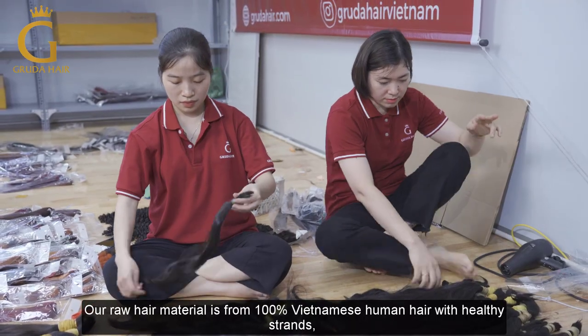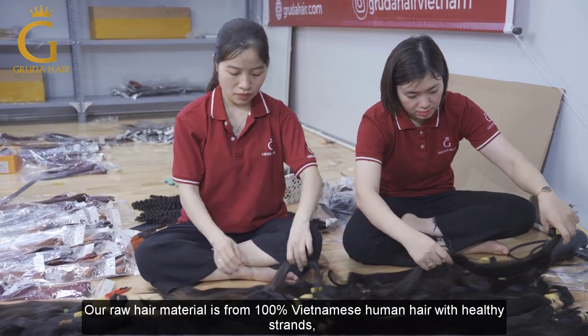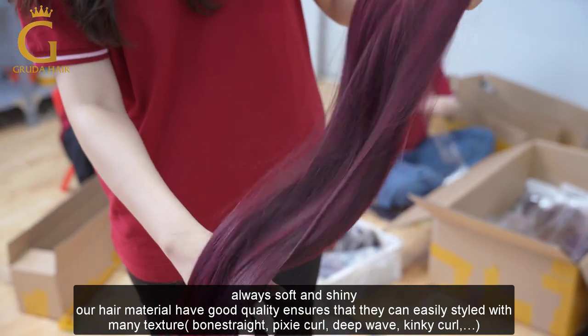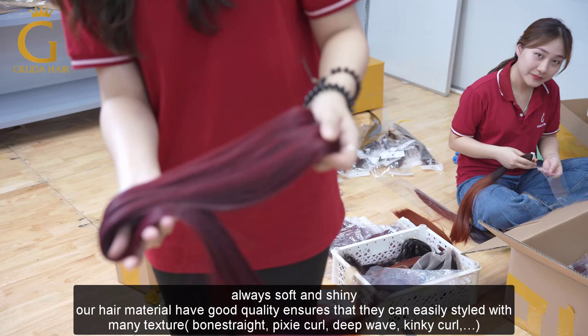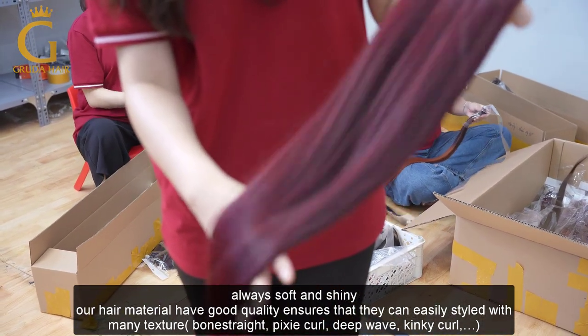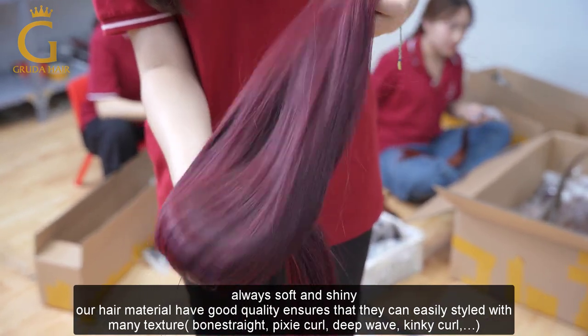Our raw hair material is 100% Vietnamese human hair with healthy cuticles, always smooth and shiny, so our hair has good quality. On top of that, it can easily be styled into many textures, such as bone straight, natural wave, deep wave, kinky straight, and so on.